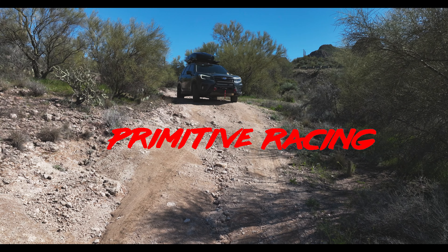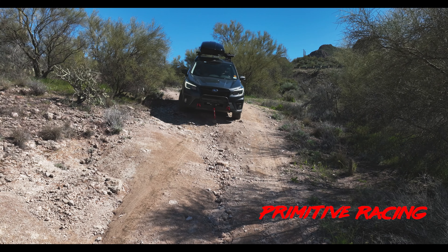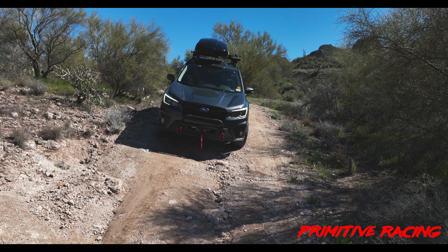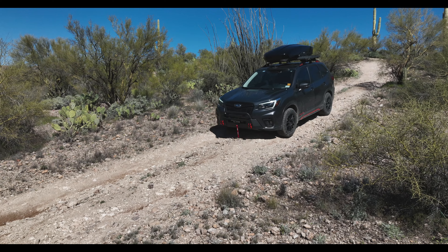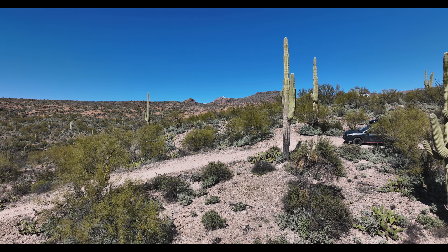Howdy and welcome to our channel Travel Photox. My wife and I are professional photographers, hence the name Travel Photox. This video is not quite a review but more feedback on Primitive Racing's lift for a 2021 Subaru Forester.